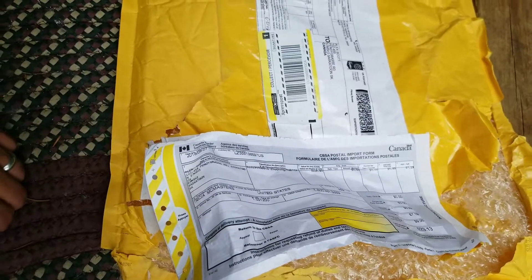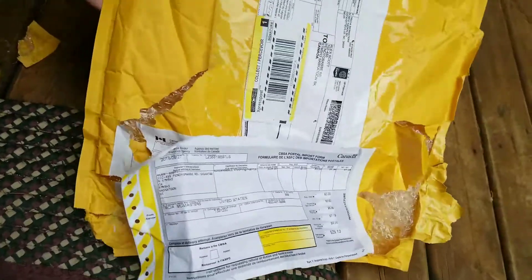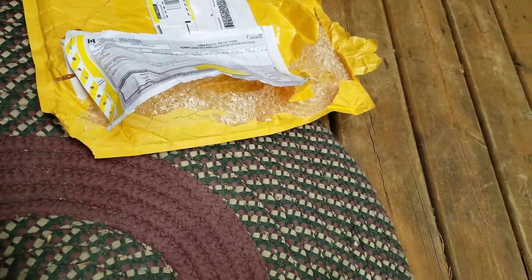Welcome to Manitoba Bushcrafting and Reviews. I got a package in the mail as you can see, and I opened it right now. Here's what I got in the mail.